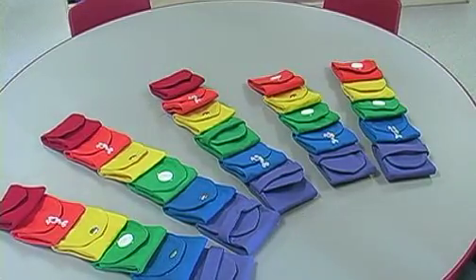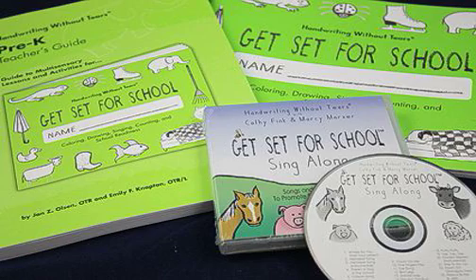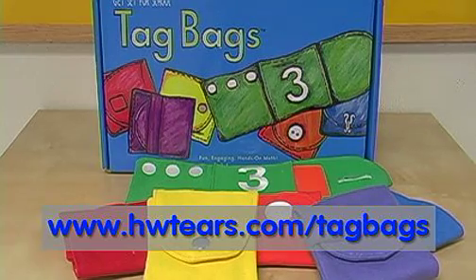Tag Bags helps young children learn the ideas and skills that will eventually support a more complex understanding of mathematics. To order Tag Bags or learn more about the award-winning Get Set for School Pre-K Curriculum, visit www.hwtears.com/tagbags.